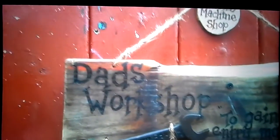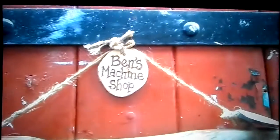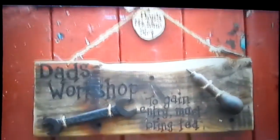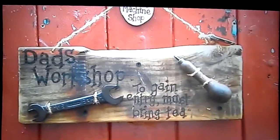Look at this for a start - Dad's workshop. Ben's Machine Shop. What cool is that? That is nice. My daughter bought me this, or got me this, made for Christmas.